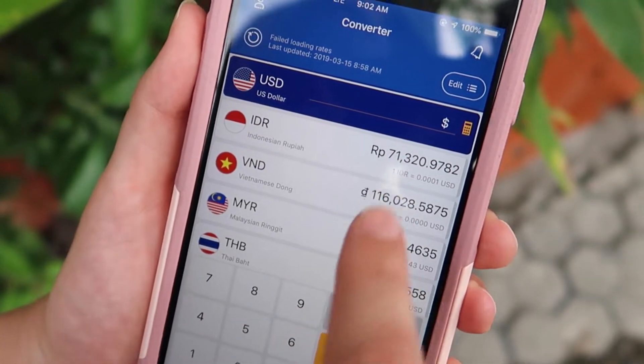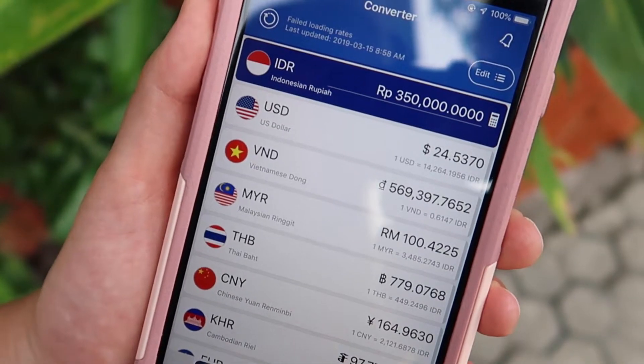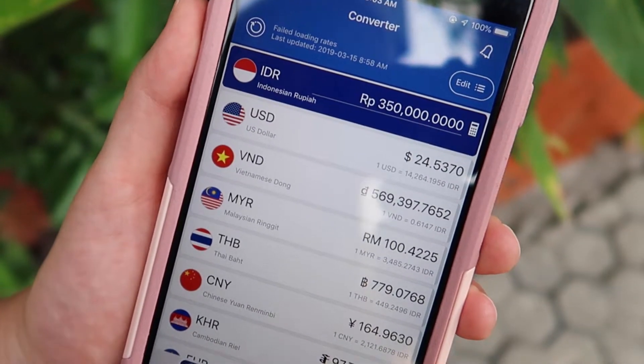To give you an idea of how much we're spending in rupiah each night to stay here, we're spending 24 U.S. dollars a night.